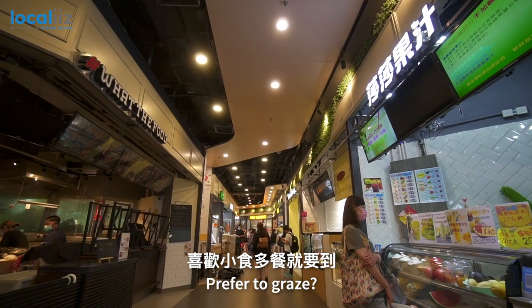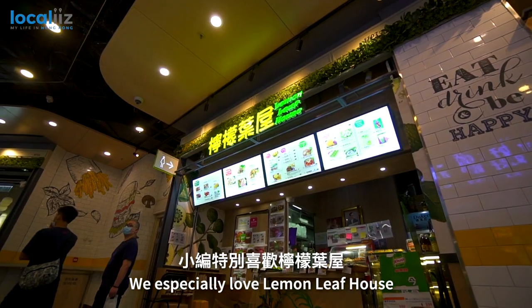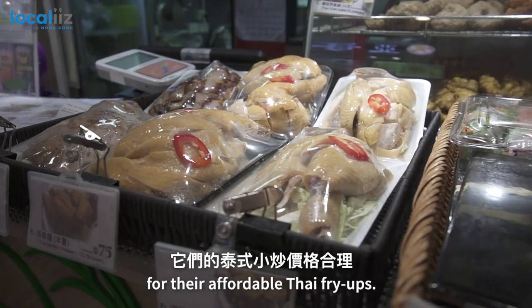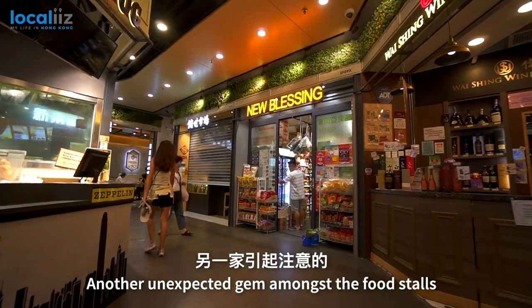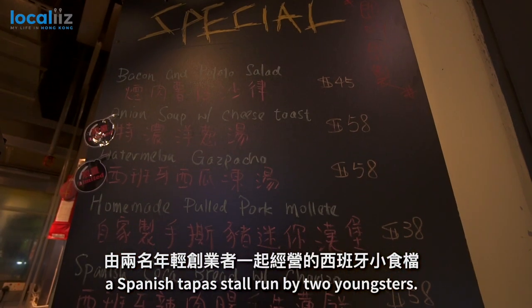Prefer to graze? Fruit Lane in TKO Gateway is home to stores of international delights. We especially love Lemon Leaf House for the Thai fry-ups. Another unexpected gem amongst the food stores is What The Food, a Spanish tapas store run by two youngsters.